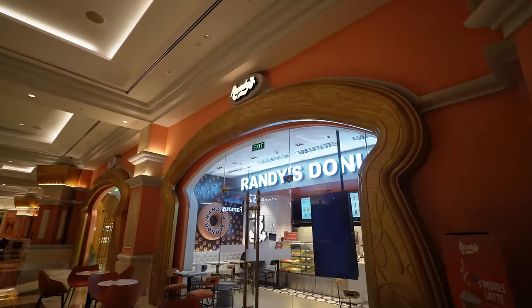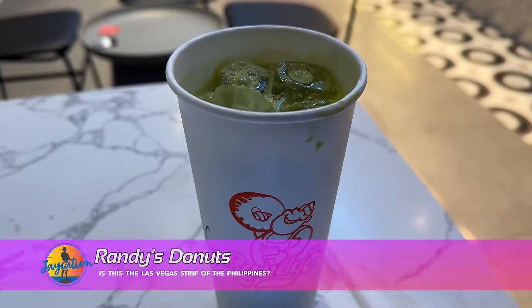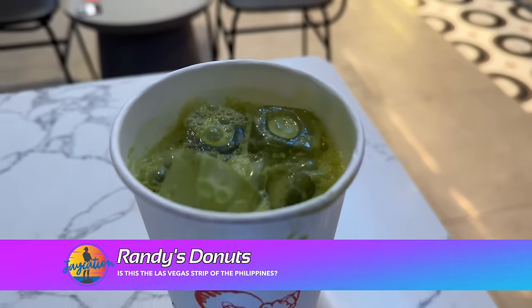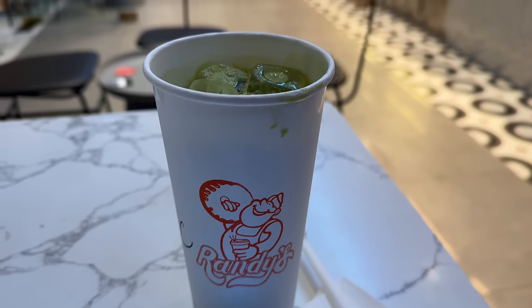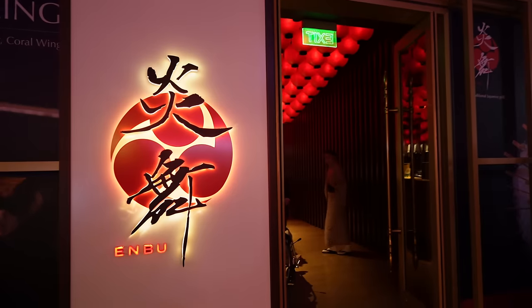That Manila place I was showing you earlier is a beach club — they're doing a daycation beach club here, so it really is reminiscent of Encore and Wynn. I got the matcha cream from Randy's Donuts — 160 pesos, about three bucks. I feel like I take two sips and it's gone — it's all ice inside — but it's refreshing, enough energy to get me back to BGC.